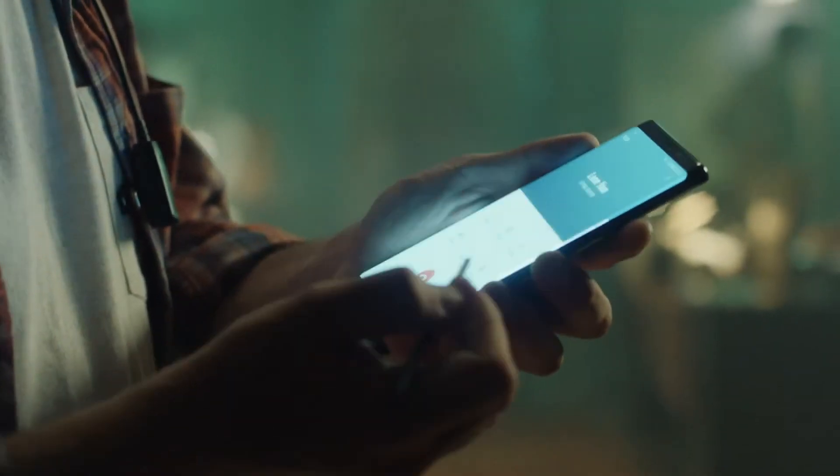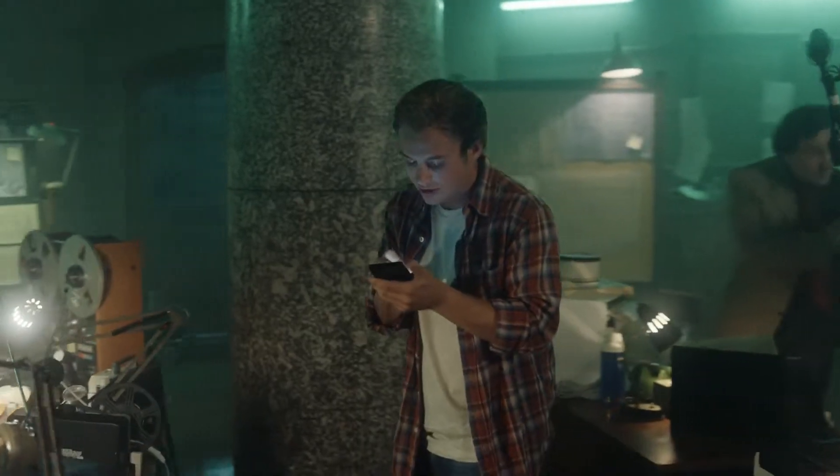The S Pen allows you to go further. Write down a memo while you're on a call, so you don't miss a thing.